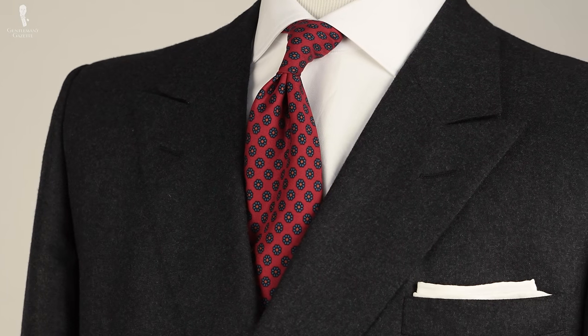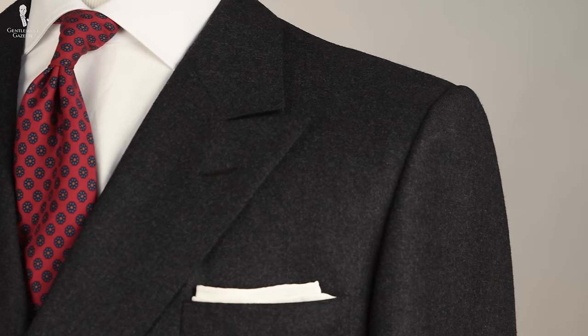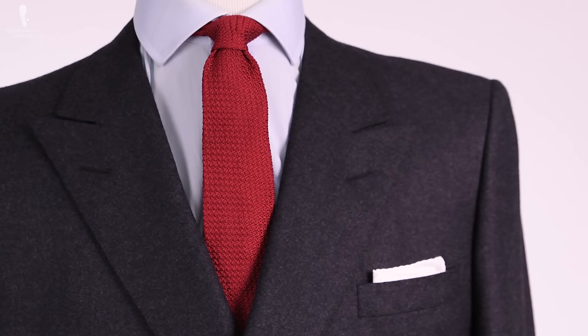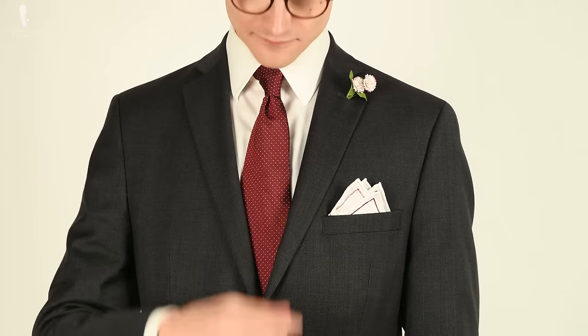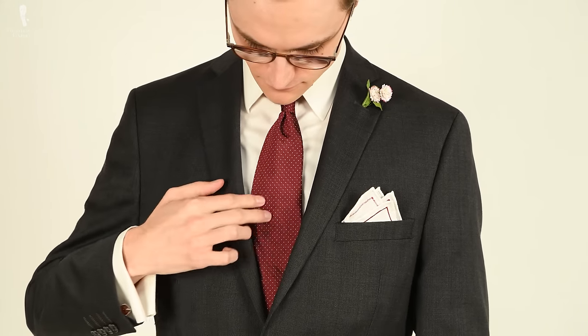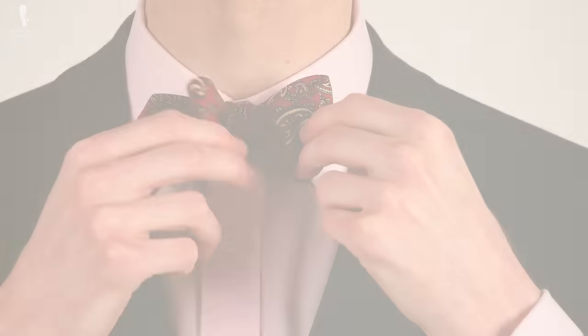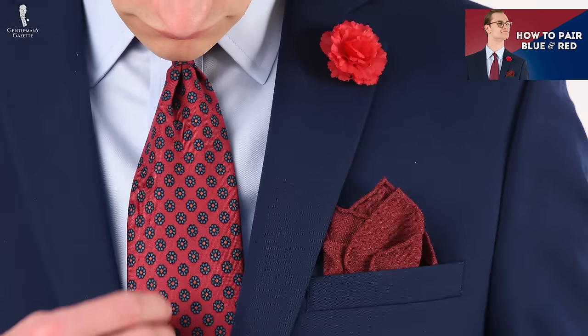Perhaps the easiest way to pair these two colors together is via the use of a suit and tie. We'll start with the example of a charcoal gray suit paired with a red tie. As we've gone over numerous times before, charcoal is both a formal color for suiting but also especially versatile. When paired with the bolder pop of a red tie, which can draw a bit more attention to the face, the pairing works well. Given that studies show red is a color that helps to evoke both excitement and trustworthiness, wearing a shade of red in your tie might be an effective choice for a presentation.